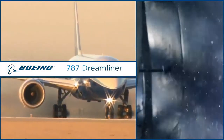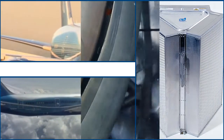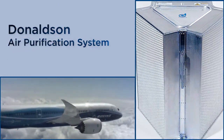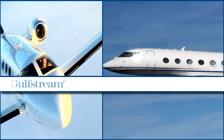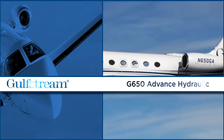Solving customer problems is what we do best. When Boeing needed the best possible cabin filtration system for the 787 Dreamliner, it selected Donaldson's air purification system. Gulfstream turned to Donaldson to keep the advanced hydraulics in the new G650 debris-free.